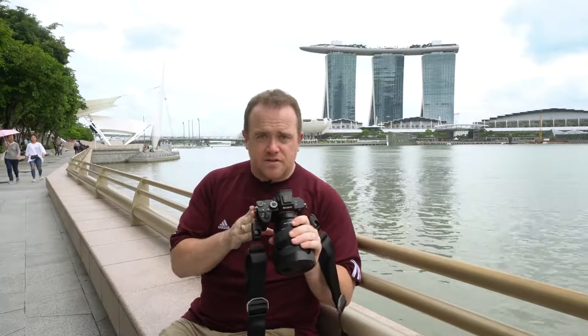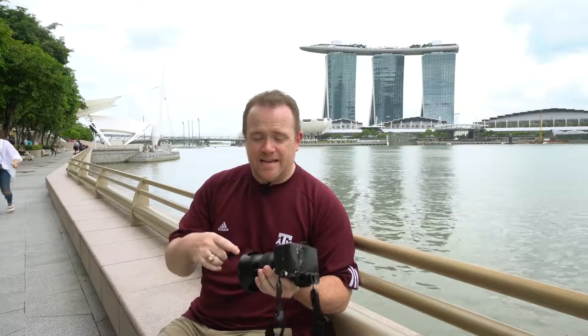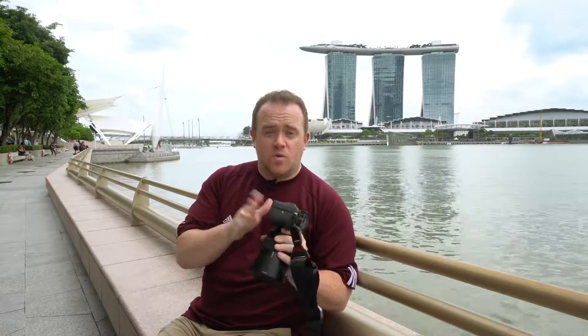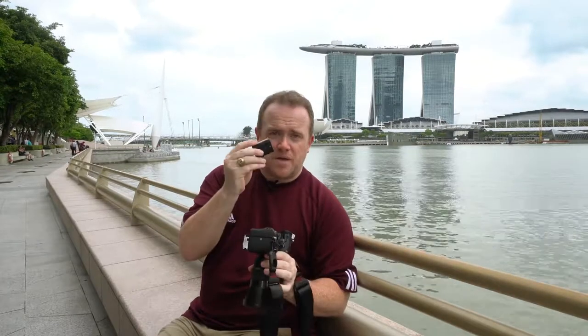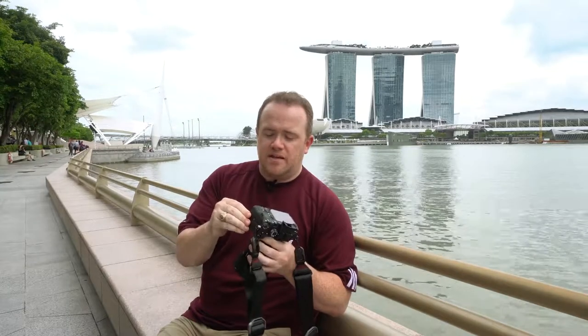So this has the sensor from the a7R II. It's a 42.4 megapixel sensor that has great dynamic range, and I love the images I get out of that sensor. Then it has a lot of the form factor of the Sony a9, to the degree that accessories you purchase for the a9 — like battery grips or anything like that — will also work on the a7R III. The biggest thing is the battery: it's a bigger battery than the a7R II, the same one used in the a9. It gets 2.2 times the battery life, so that's great.